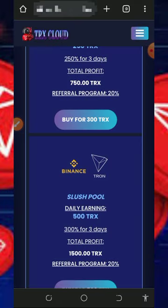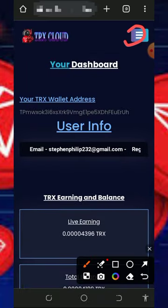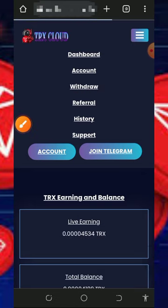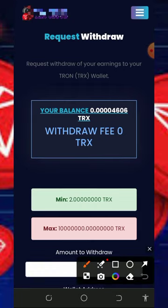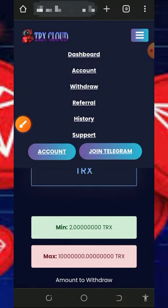Once you accumulate enough balance, withdraw your funds by tapping the horizontal menu icon at the top right of the screen. Tap the Withdraw button, and you'll be taken to the withdrawal page. Enter the amount you want to withdraw — the minimum withdrawal is 2 TRUST and there is no maximum withdrawal. Fill out the information, tap 'Confirm Withdrawal,' and you'll receive your payment to your wallet automatically.